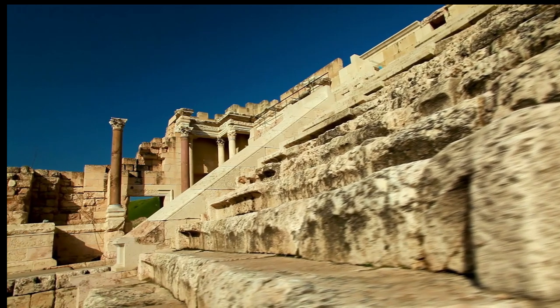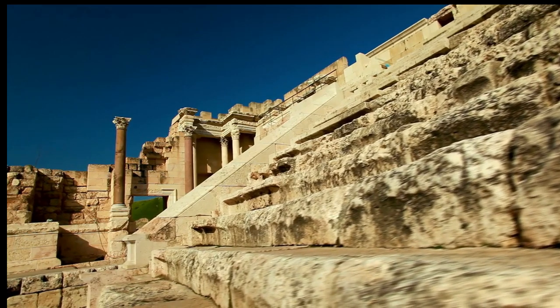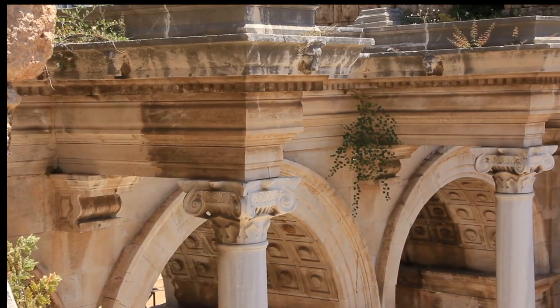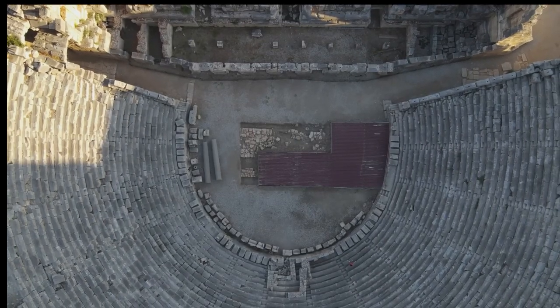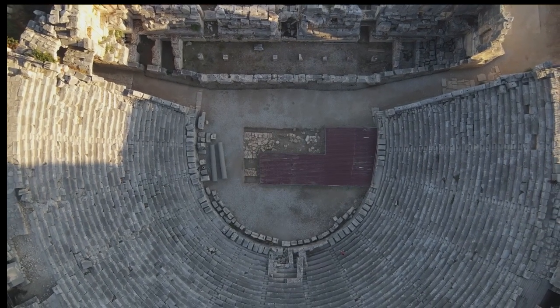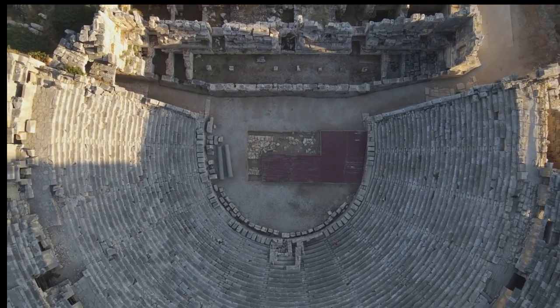What's truly remarkable is that the amphitheater was built without a deep foundation. Instead, the Romans relied on a carefully designed system of arches and vaults to distribute the weight of the massive structure. This feat of engineering, a testament to Roman ingenuity, has allowed the amphitheater to withstand the test of time, surviving centuries of neglect and the relentless North African climate.